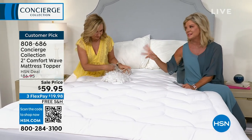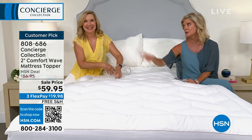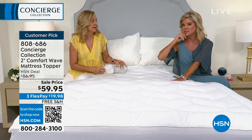Quick update: the Twin XL — I want to say we had about seven remaining, but it's down to three. So back to school, college. Also, split king and California king — how many, Jared? Ten. Oh gosh. It's been happening a lot lately.